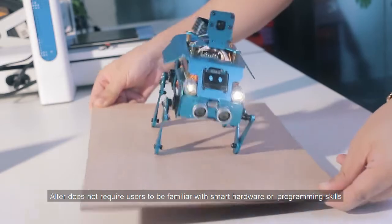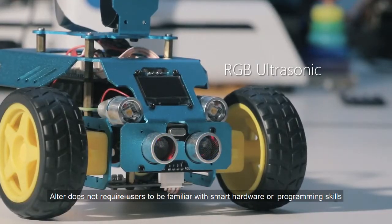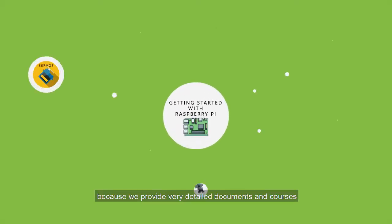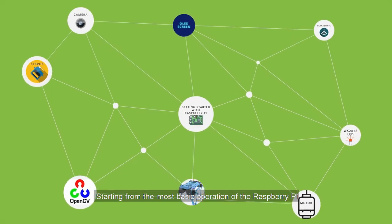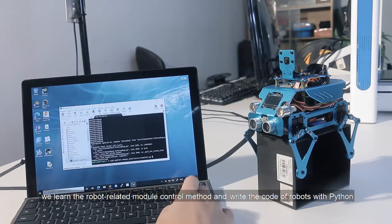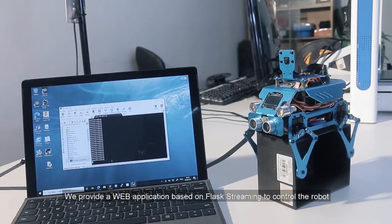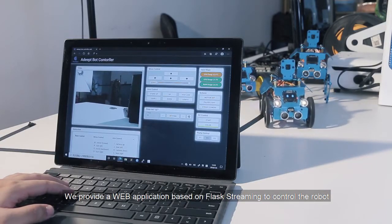Aultr does not require users to be familiar with smart hardware or programming skills, because we provide very detailed documents and courses — starting from the most basic operation of the Raspberry Pi, learning robot-related module control methods, and writing code for robots with Python.